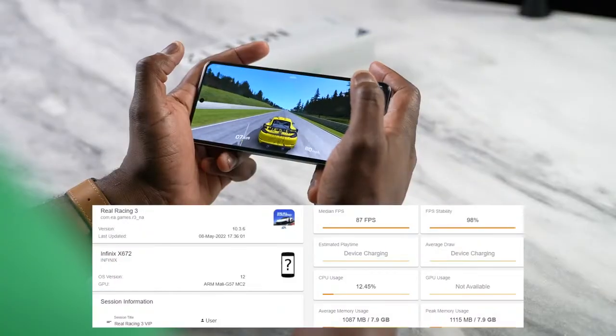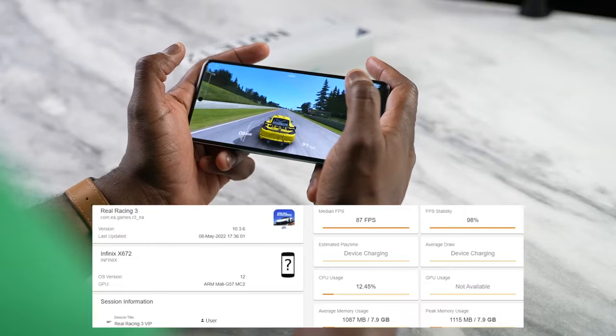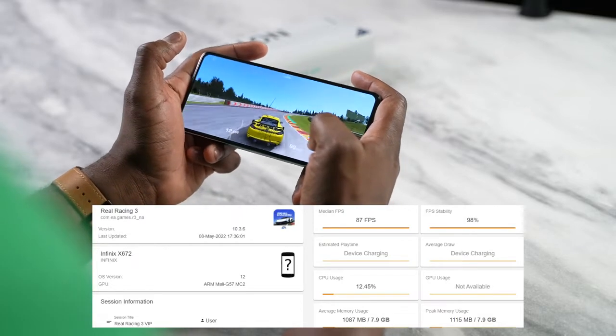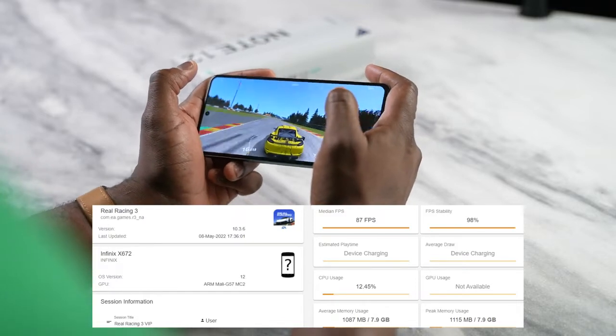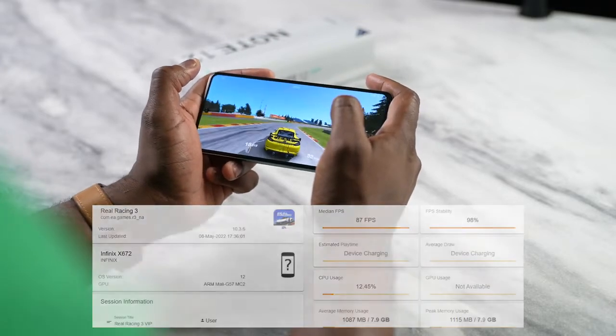I wanted to see how the device does with games at high refresh rates, so I played some Real Racing 3. Real Racing 3 can support up to 120 frames per second, and we're getting about 86 on this device. It was really good — solid gameplay performance all the way.